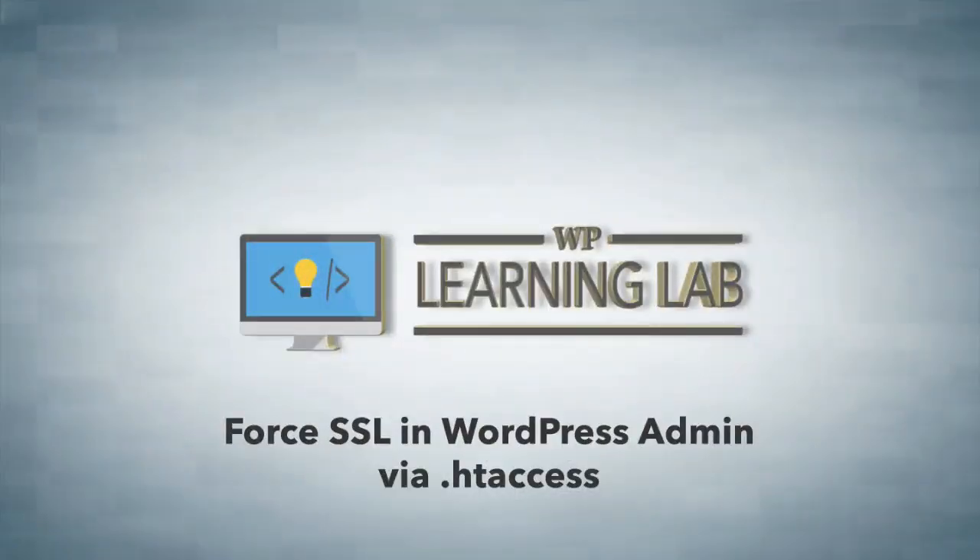Hey everybody, this is Bjorn from WP Learning Lab. In this video I'm going to show you how to force WordPress to use an SSL certificate.